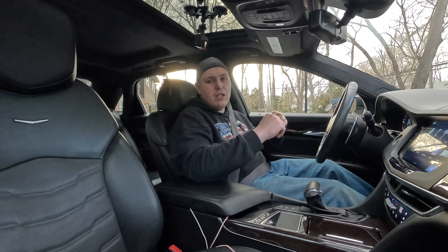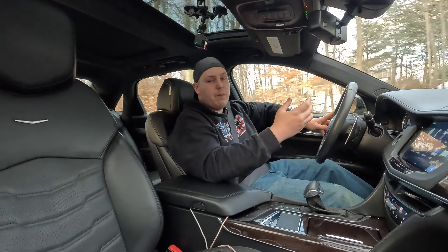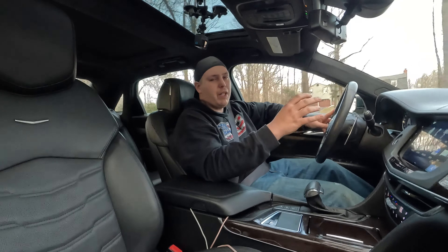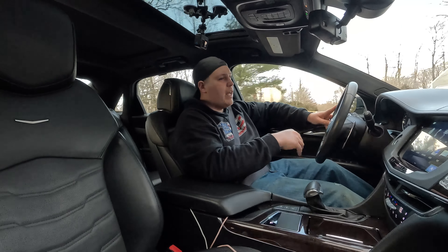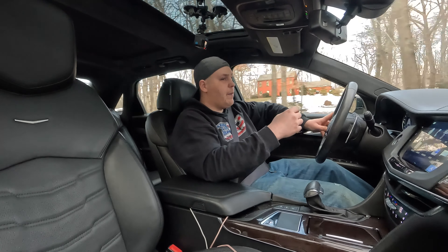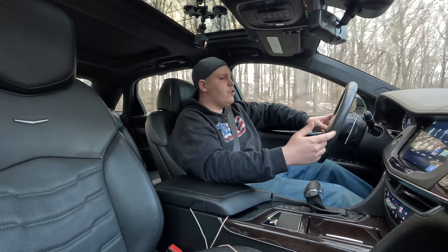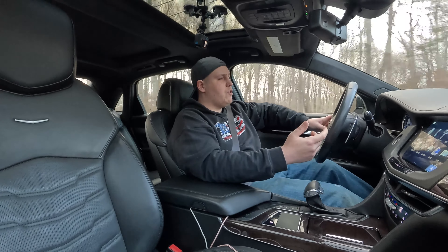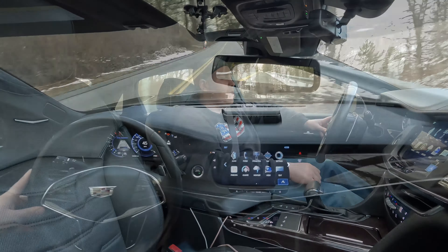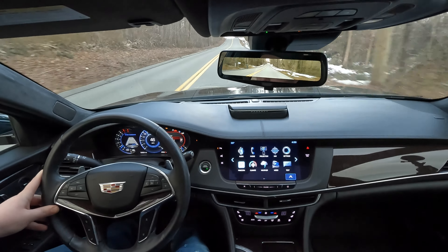This car rides extremely well for what it is. It's a very big car that almost wants to be a sports car, but it's definitely aimed at luxury — it's got all the creature comforts and amenities and is super comfortable to drive. Right now we're in touring mode. It upshifts to keep the car nice and quiet and gets decent fuel mileage. If we click the mode button we'll put it down into sport mode and drive it around a bit more like that.